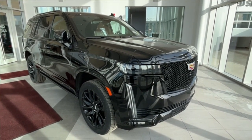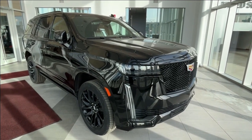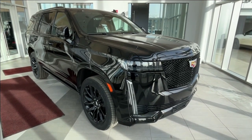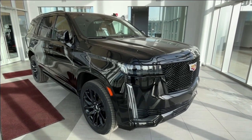Some features include a panoramic sunroof with a power shade, wireless device charging, heated and ventilated front seats, hands-free power liftgate, a rear seat media system, power assist steps with perimeter lighting, an air ionizer, and a backup camera with so much more.